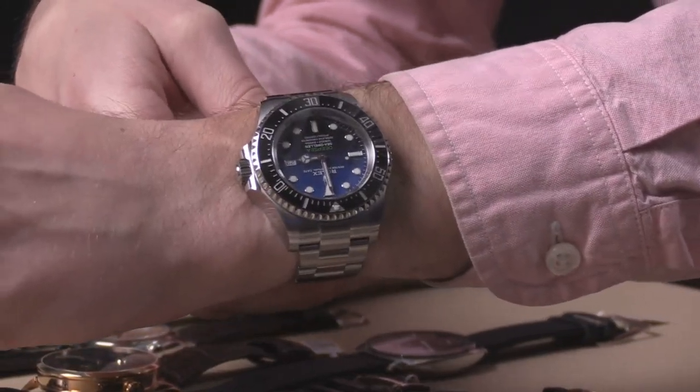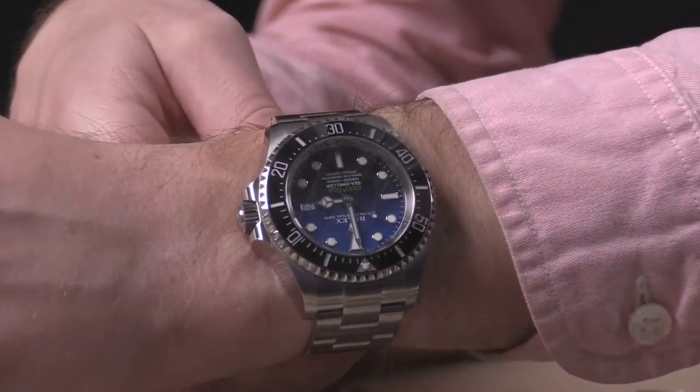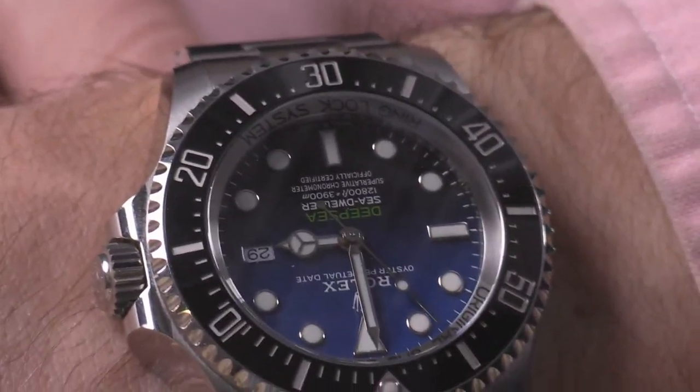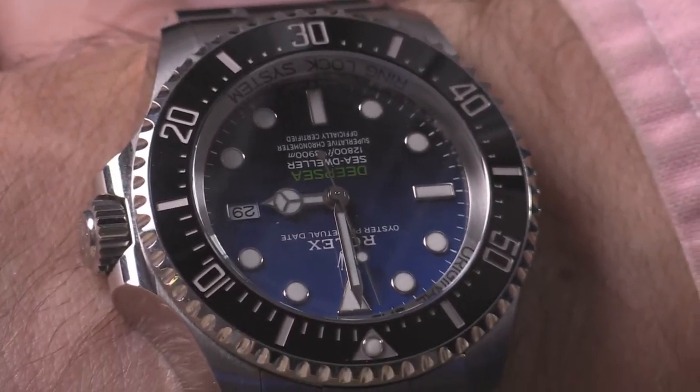With a better match between the width of the lugs and the bracelet end links, it's a better looking, better fitting version of the Deepsea with the caliber 3235 three-day automatic movement. Absolutely extraordinary — 12,800 foot dive depth, helium escape valve, and that gorgeous gradient lacquer dial that shifts from blue to black, emulating the transition as seen by James Cameron in his Deepsea Challenger submarine. If you look at the base of the dial, there's a shock of green at six o'clock — the same color as Cameron's submarine.